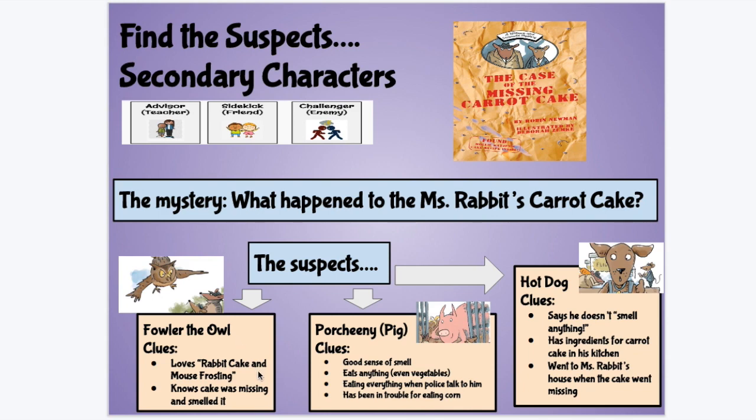Fowler the owl loved rabbit cake and mouse frosting, and knows the cake was missing and smelled it. The clues for Porcini are that he has a good sense of smell, eats anything even vegetables, is eating everything around him when the police talk to him, and has been in trouble before for eating corn. A third suspect is Hot Dog, and the clues about him are that he says he doesn't smell anything even though he does, he has ingredients for carrot cake in his kitchen, and he went to Miss Rabbit's house when the cake went missing.